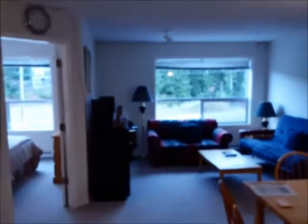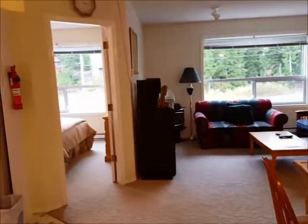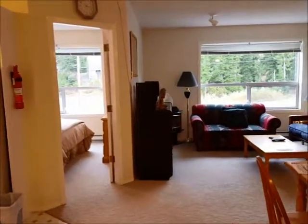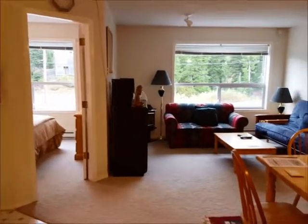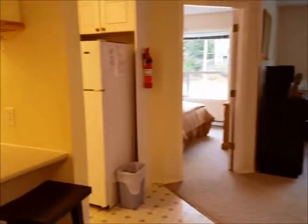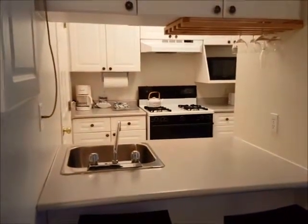Here we are at 307, 1105 Henry Road, otherwise known as Ptarmigan Ridge. One bedroom unit, one bathroom open layout, very similar to all the other one bedroom units in this complex.